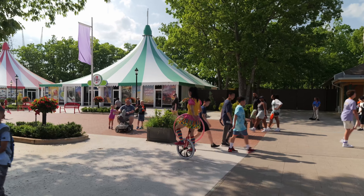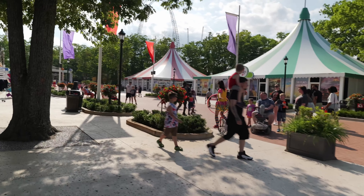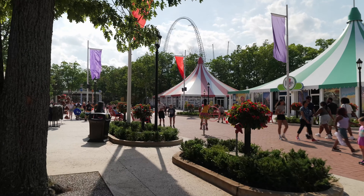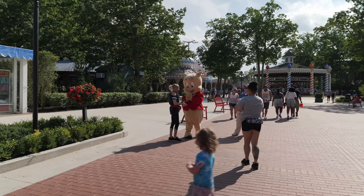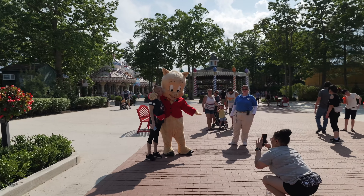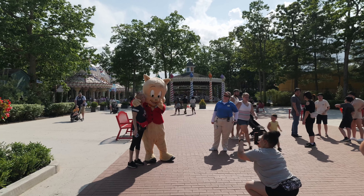We just stopped to use the bathroom and when we came out, there was a performer on a unicycle — that's amazing, look at her go! And there's Porky — he has a really nice jacket on and a bow tie that kind of matches the vest that Sylvester was wearing. Love to see it. Also keeping an eye out for the unicycle again.